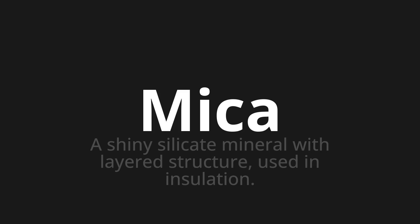Let's say it all together. Mica. Mica. Mica.